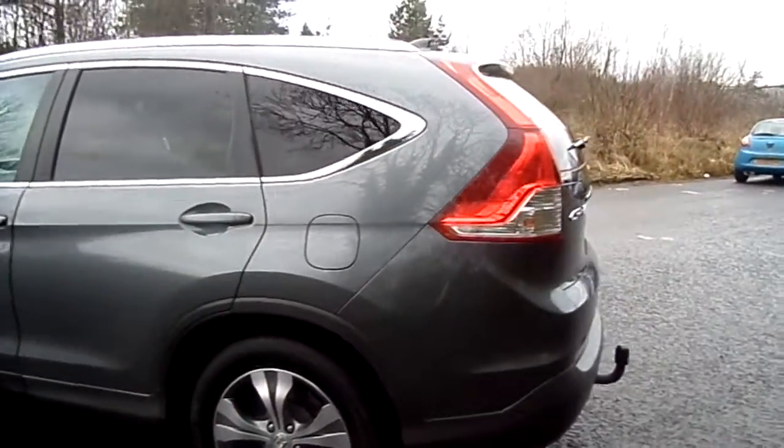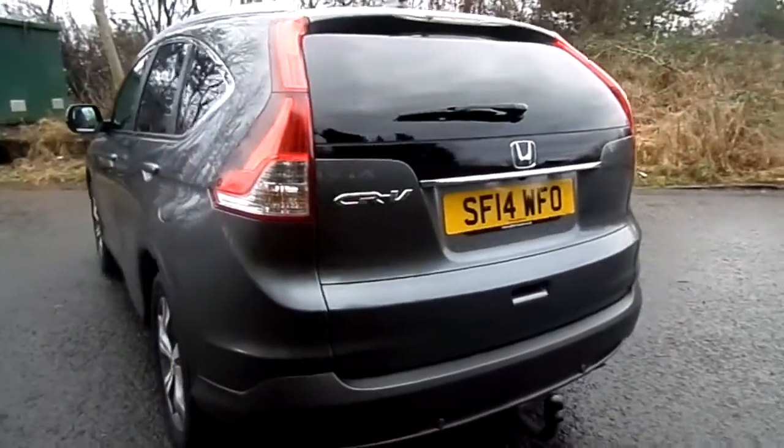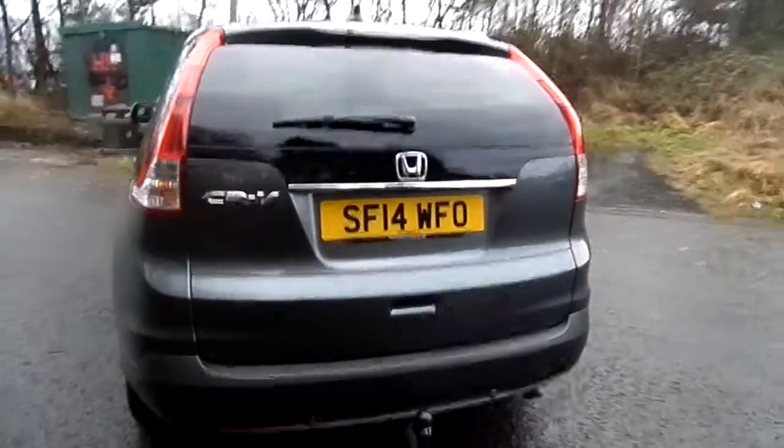The colour of this vehicle is polished metal metallic and it has features such as Bluetooth, cruise control, front and rear parking sensors and reversing camera as well.